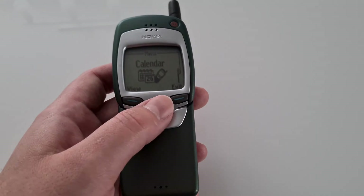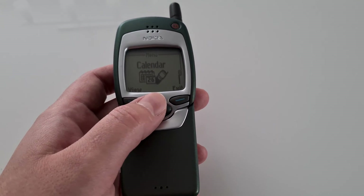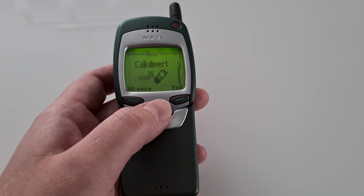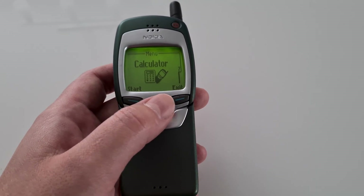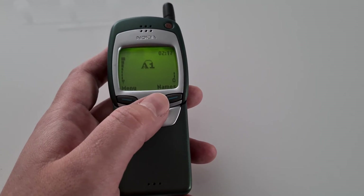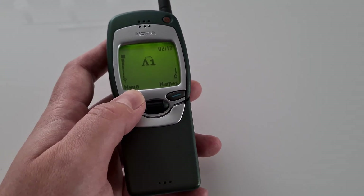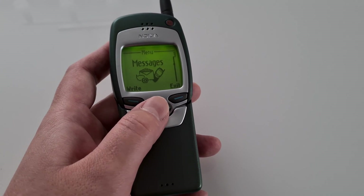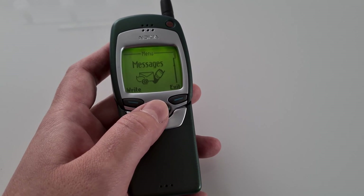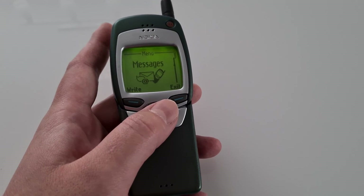They developed this solution over quite a long time. This phone's introduction was delayed — I think it was about one year after they announced it — because they had problems developing this feature. So even though they said they would produce the phone in 1998, it came out in 1999. And it had the Wireless Application Protocol — WAP — as the first phone on the planet to do so.